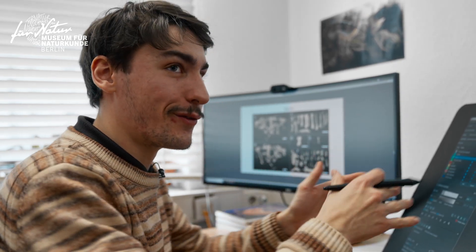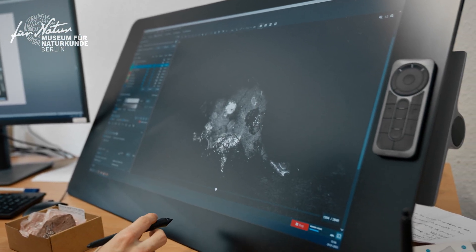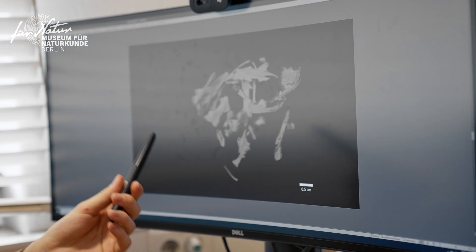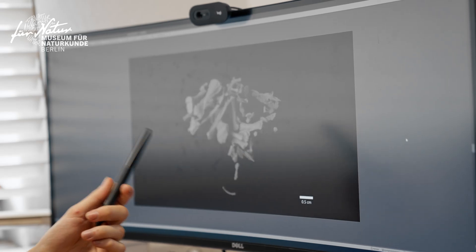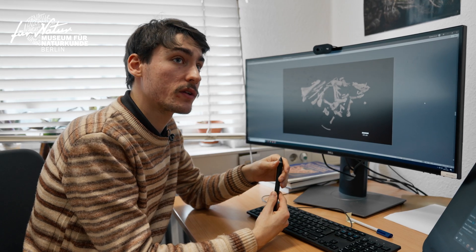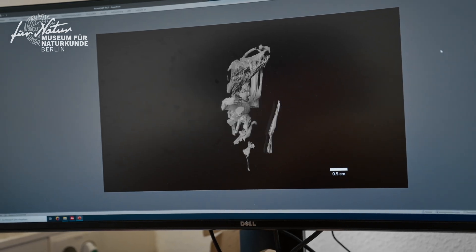Thankfully, the bones do not span all 3,000 slices — maybe about a hundred. On this specimen, the segmentation took me about 25 to 30 hours, so it can be quite time-consuming. Here you can see all the different bones present. Identifying which animals are there is still ongoing work, but so far we believe at least three different animals are present. We collaborate as a team to determine which animal each bone comes from.